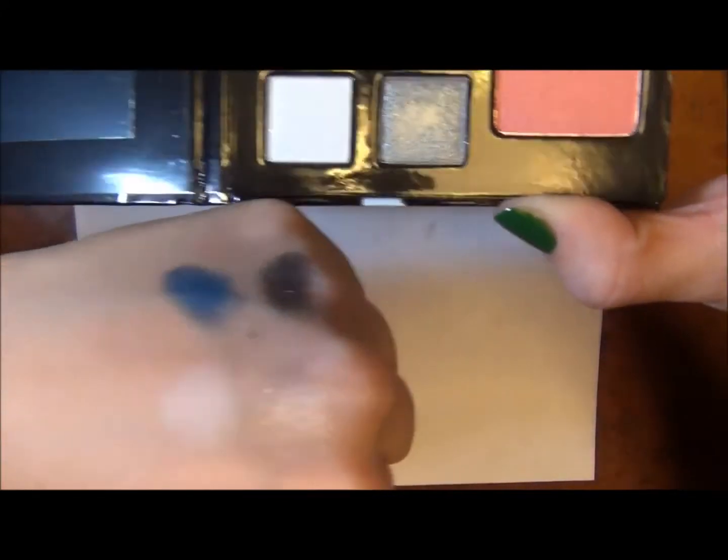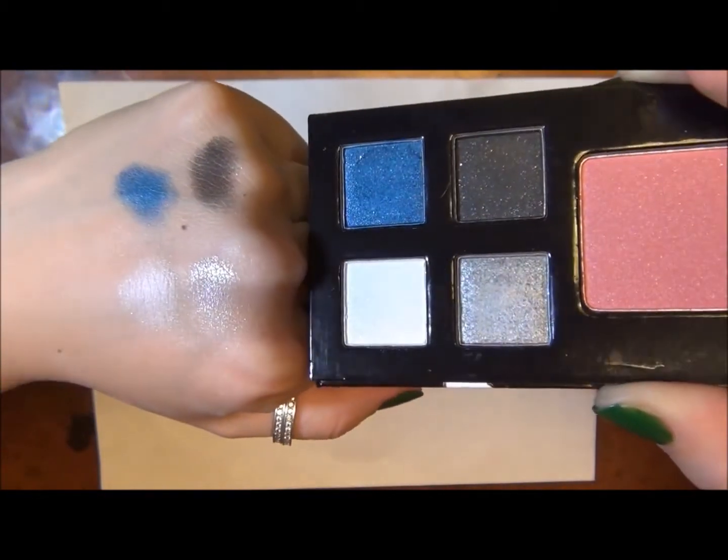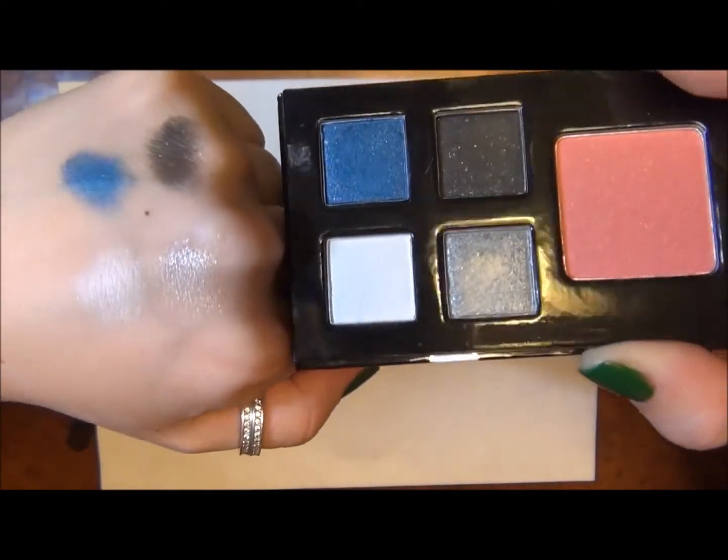So these are the eyeshadows kind of side by side — really pretty blue color.